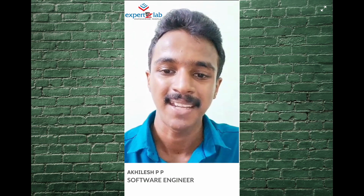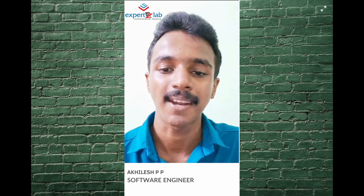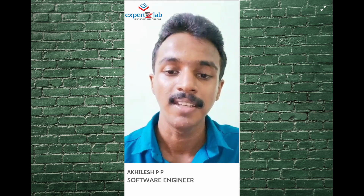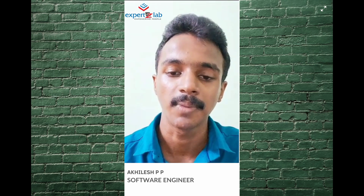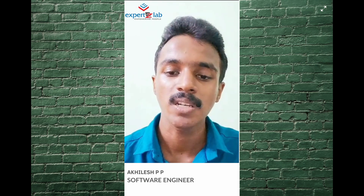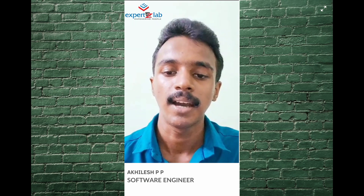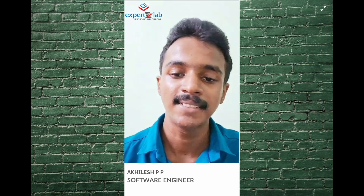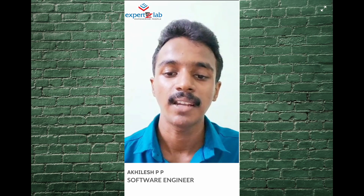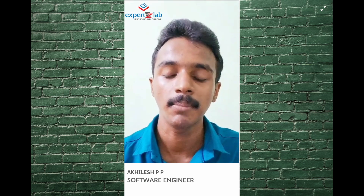My name is Rajesh. I'm a student — I graduated in 2021. This is the first time I was able to do this. I had a doubt about the basics of training, and the support from the Experts Lab team was very helpful.